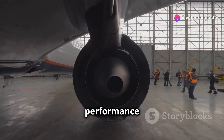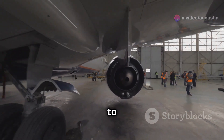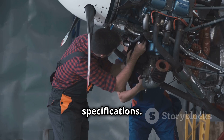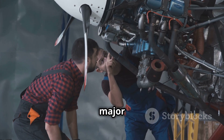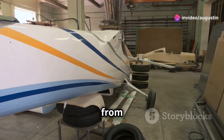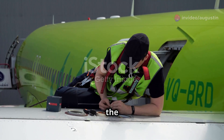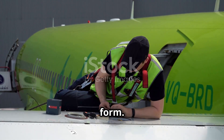Engineers monitor performance parameters like thrust, fuel consumption, and temperature to ensure the engine meets its specifications. The installation of the engines is a major milestone in the construction process — it marks the transition from a collection of parts to a nearly complete aircraft. Once the engines are in place, the aircraft begins to resemble its final form.